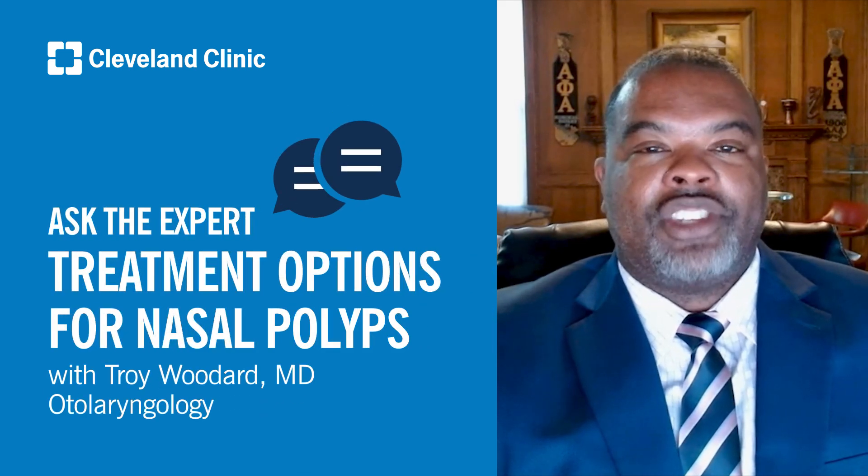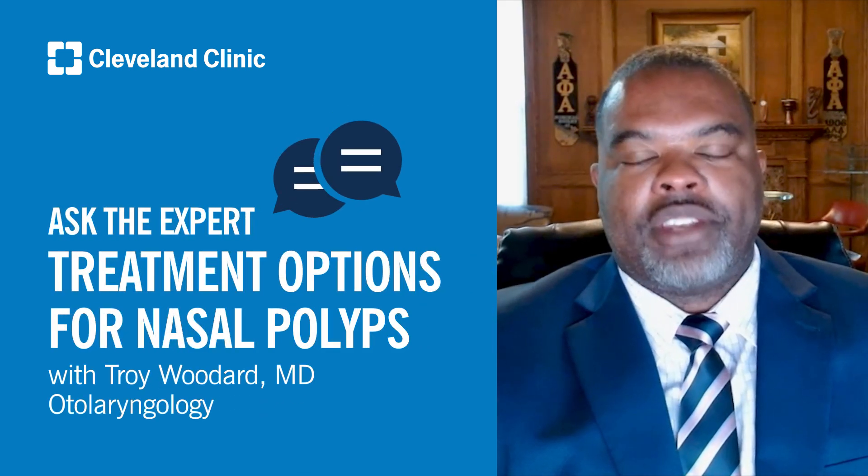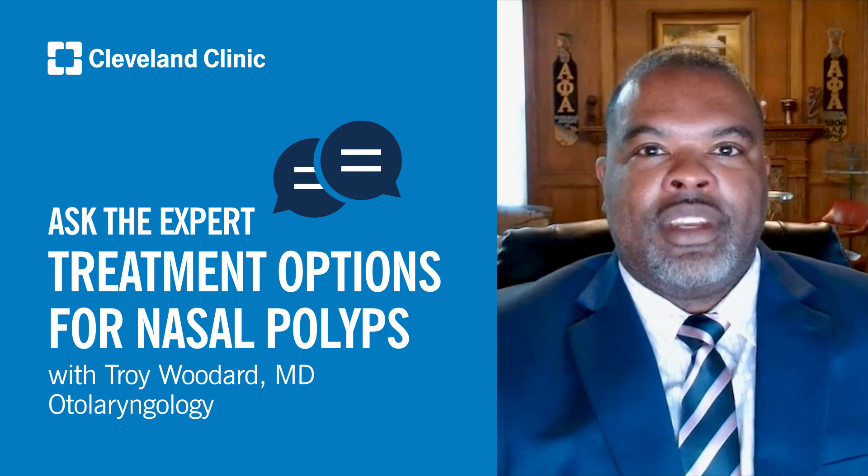Hello, I'm Dr. Troy Woodard, Section Head of Rhinology, Sinus, and Skull-Based Surgery in the Head & Neck Institute at Cleveland Clinic.